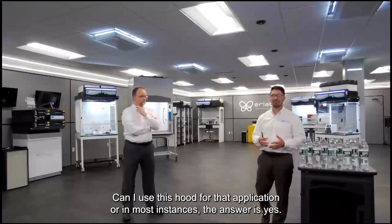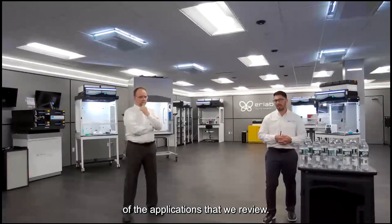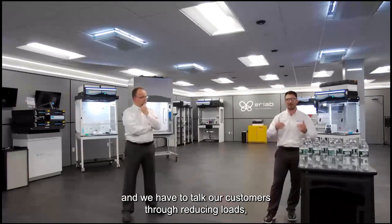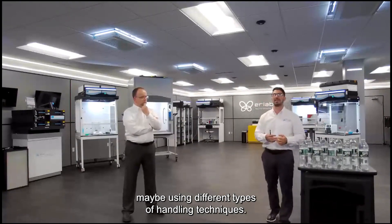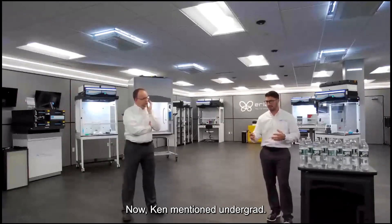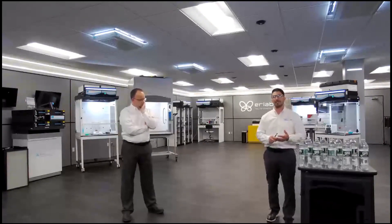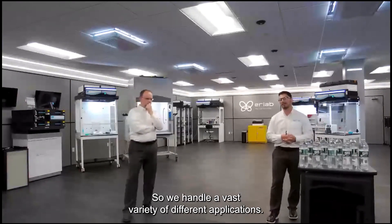On most instances the answer is yes — we approve about 70% of the applications we review. We have a high approval rate, though sometimes we have to talk customers through reducing loads or using different handling techniques. Our market is academia, pharma, biotech, histology, pathology, clinical labs, petrochemical, and flavor and fragrance — we handle a vast variety of different applications.